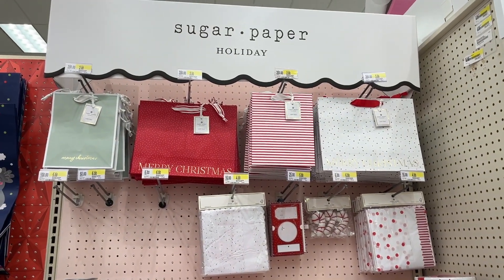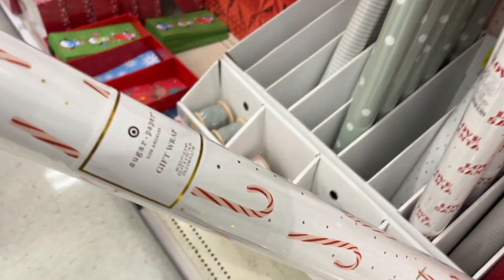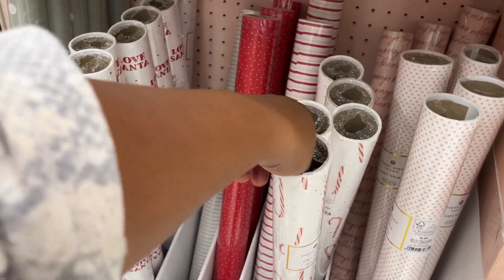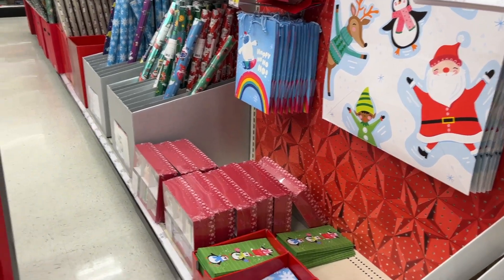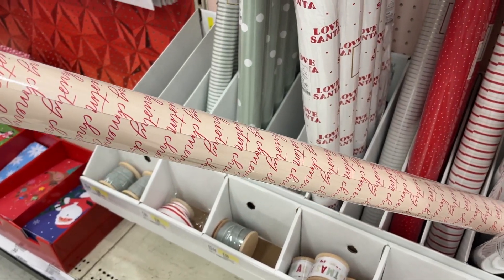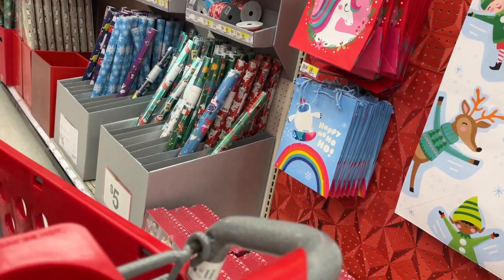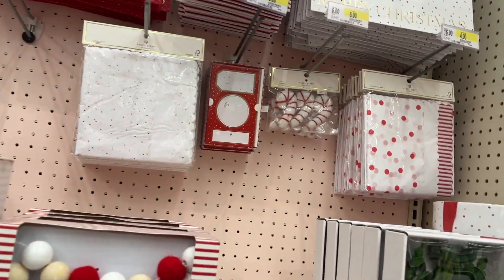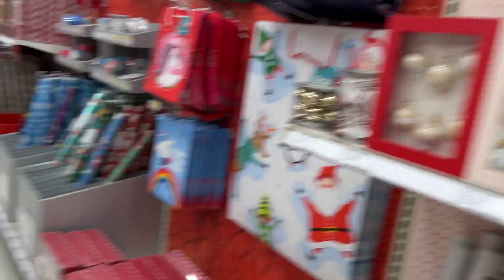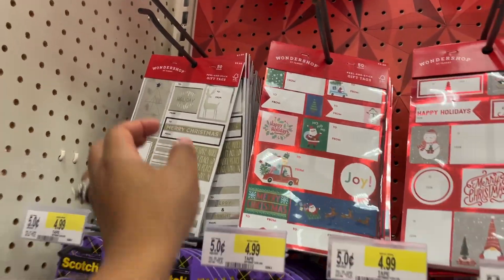Target has the cutest Sugar Paper collection during the holidays. Look at this — this one with the candy canes is so cute, I think I'm going to get two of these. I always get the ones that say 'Love, Santa,' but this year I like this one that says 'Merry Christmas.' I'm getting two of these. I might also need more gift tags this year — let me see which other ones they have.